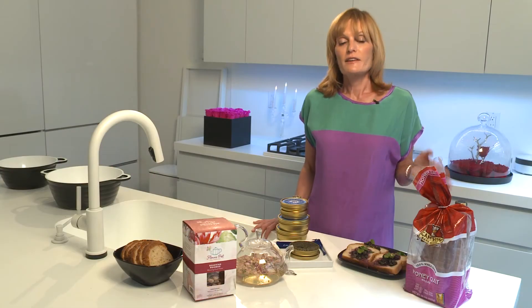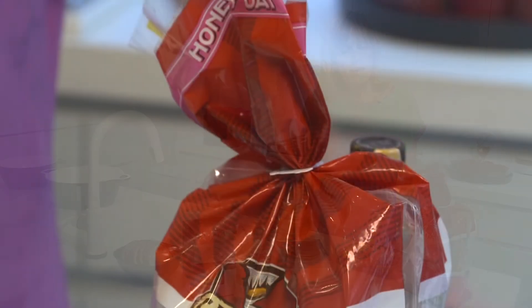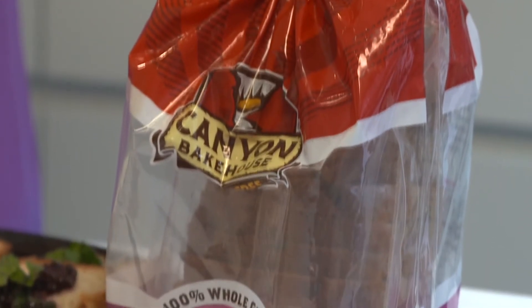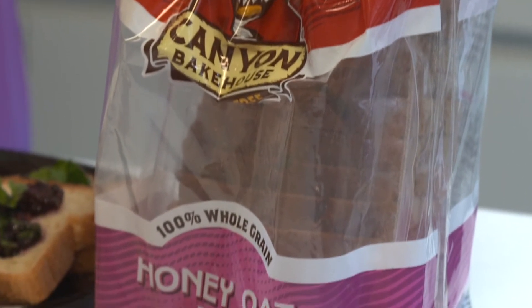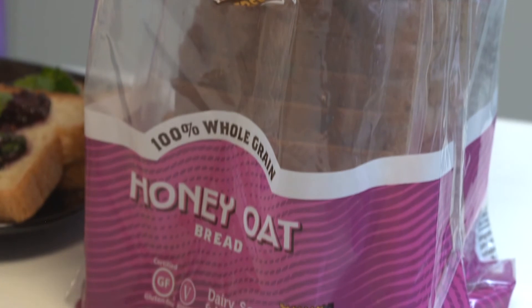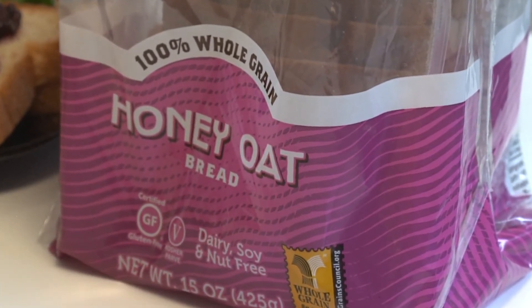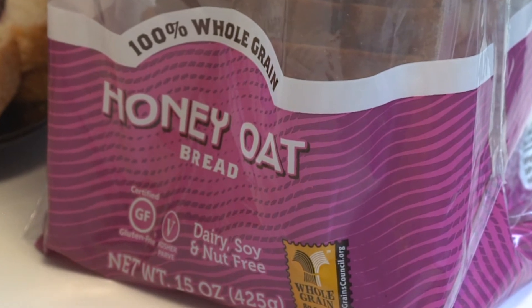Next, we have Canyon Bakehouse Honey Oatmeal Bread. Canyon Bakehouse uses the same ingredients you'd find in your kitchen like olive oil and agave. This bread actually contains a lot of skin-friendly ingredients like eggs and egg whites which help to promote skin tightness and firmness.